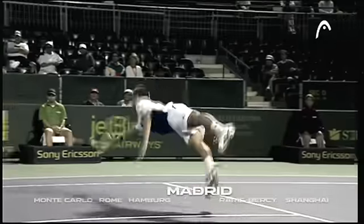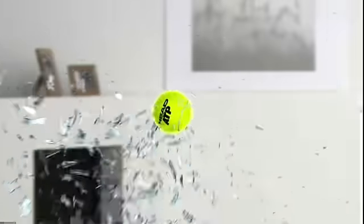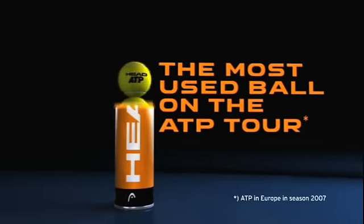Half of all ATP tournaments are played with the Head ATP ball because of its perfect control. Don't just watch the game — get out and play the game. Head ATP: the most used ball on the ATP tour.